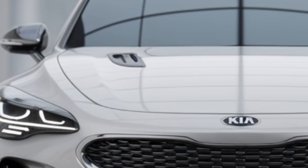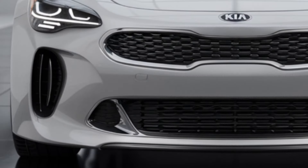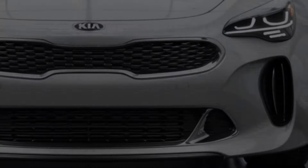Kia has also been focusing on driver comfort, providing generous headroom, legroom, and cargo space, which will make the Stinger both practical and luxurious for everyday driving.